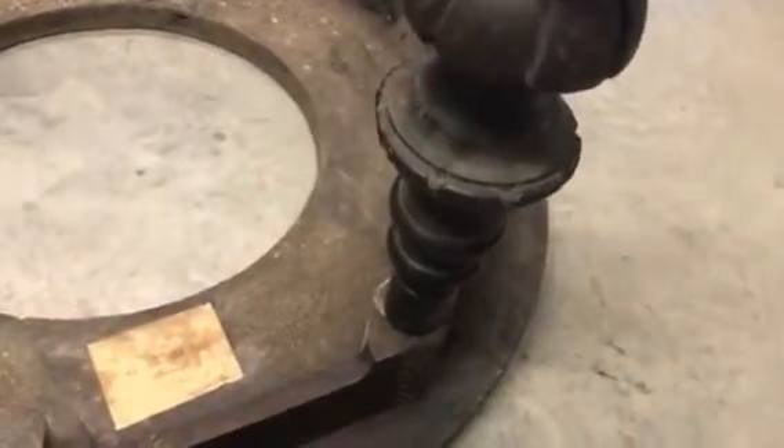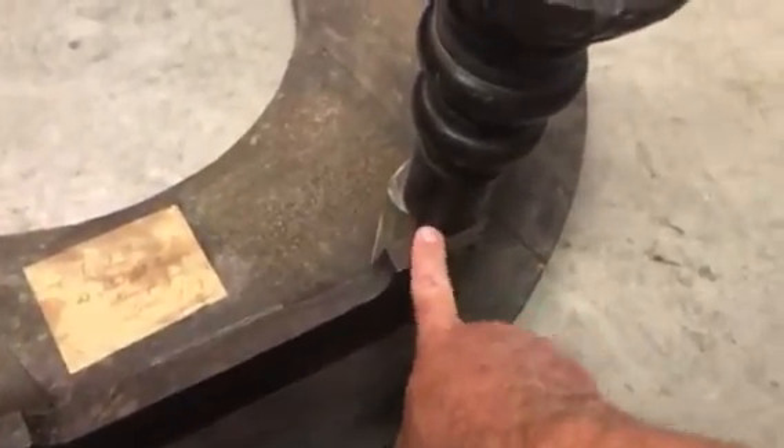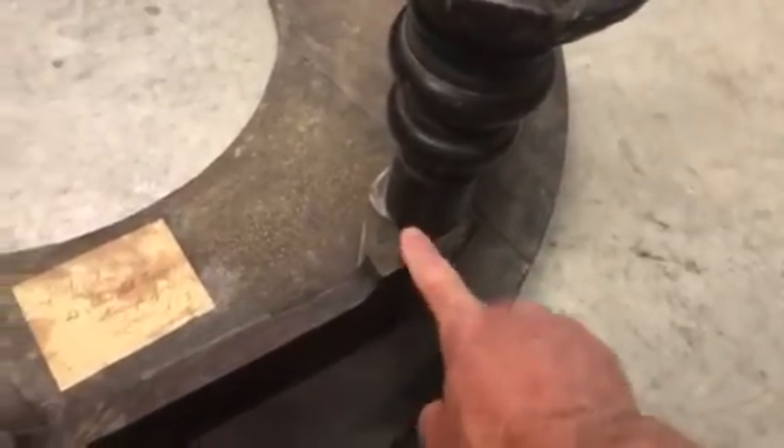Now these do screw off. And when you unscrew them, there's a large center screw that is one of the old type screws that attaches to this piece.